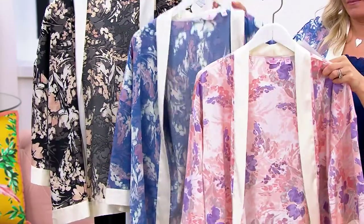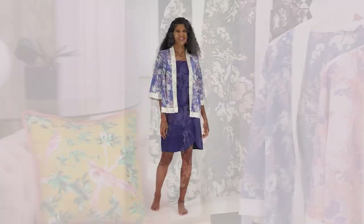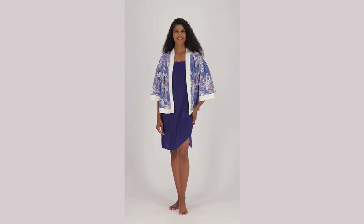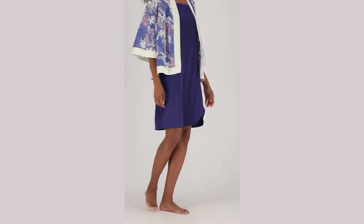Blush floral, blue floral, black floral. First day where we've taken $19 off of the price. Item number 511-764.